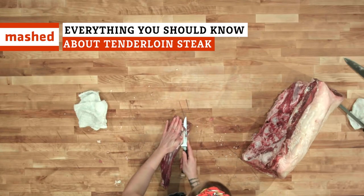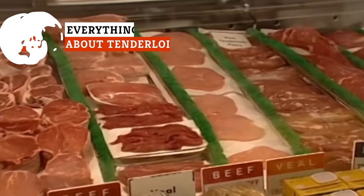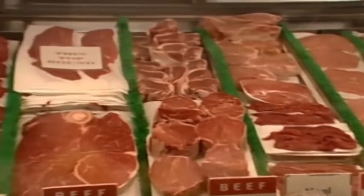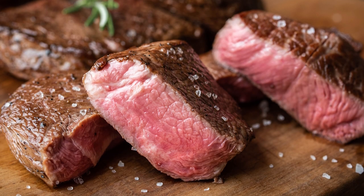If you are looking for a nice piece of steak to enjoy solo or with guests, you can't go wrong with tenderloin. Fairly affordable if bought as a whole muscle, this cut also offers incredible flavor. Here's what you need to know about tenderloin steak.